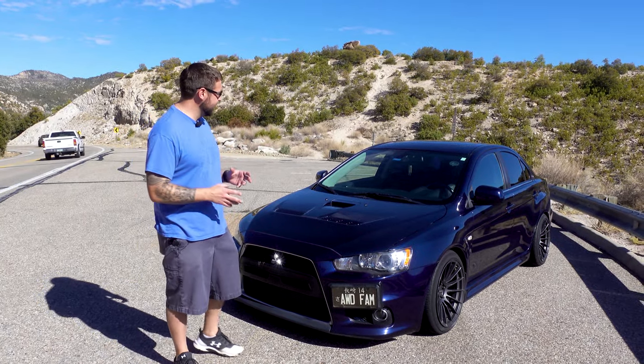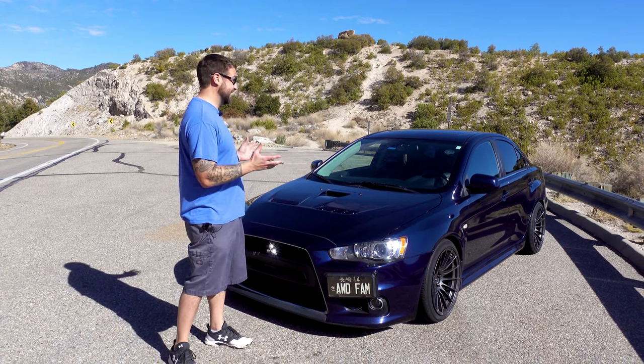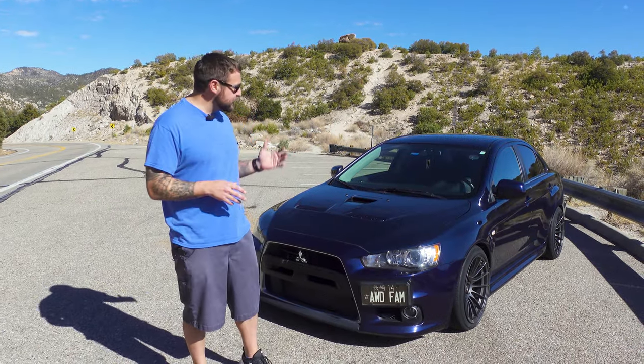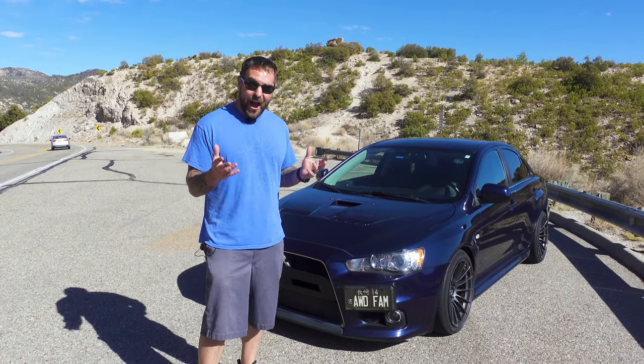This particular one is rare — there's only a few hundred of them made in this cosmic blue. It's a gorgeous color; I love blue, especially when it's this nice, deep, almost purplish, which gives it that little bit extra. We were driving up here and people were staring at it. It's like a unicorn. Let's see what this 2014 Evo is all about.